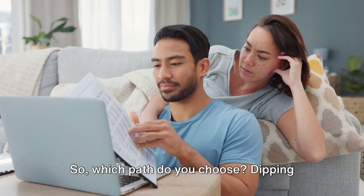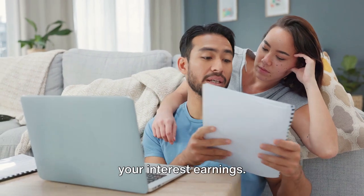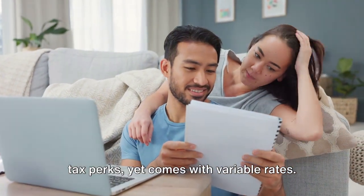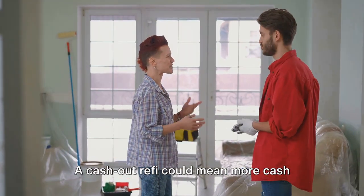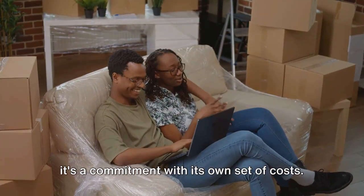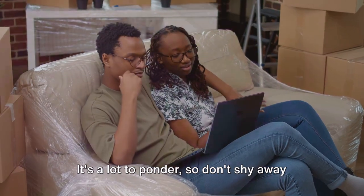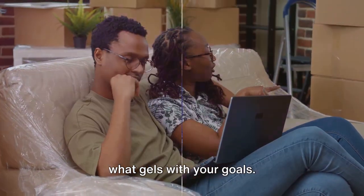So which path do you choose? Dipping into savings is straightforward but nixes your interest earnings. A HELOC offers flexibility with potential tax perks, yet comes with variable rates. A cash-out refi could mean more cash up front with possible tax deductions, but it's a commitment with its own set of costs. It's a lot to ponder, so don't shy away from seeking advice from a tax pro to see what gels with your goals.